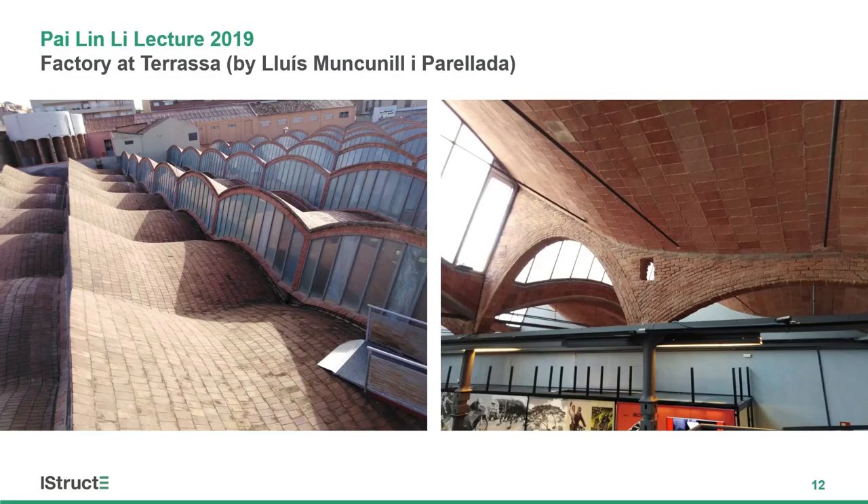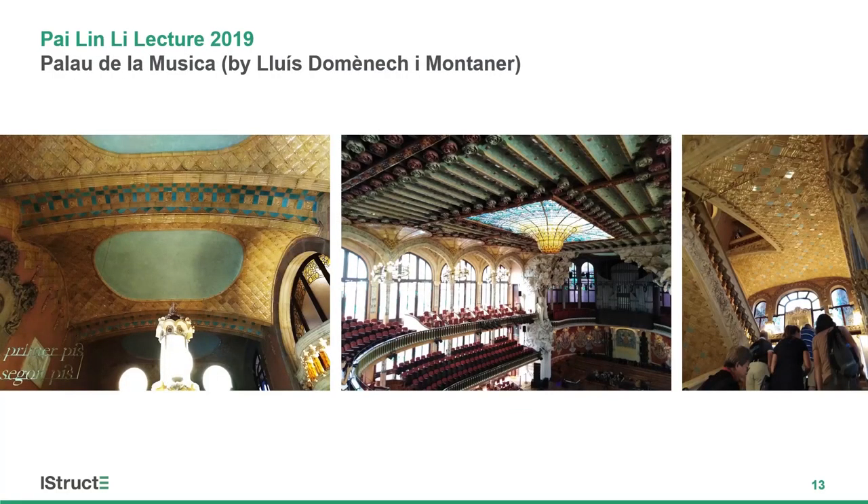Going through a few Catalan-vaulted structures — this is on the outskirts of Barcelona, in Terrassa. This is an old weaving mill now used as a museum. You can see the rough Catalan-vaulted shell and the block patterns. In contrast, here's the Palau de la Música by Lluís Domènech i Montaner, a student of Gaudí, using the same technique for a very beautiful, colorful structure. You have a doubly curved shell and a sequence of barrel vaults with single curvature. Even for staircase systems you can use shell structures, and using different tiles, very beautiful structures are generated.